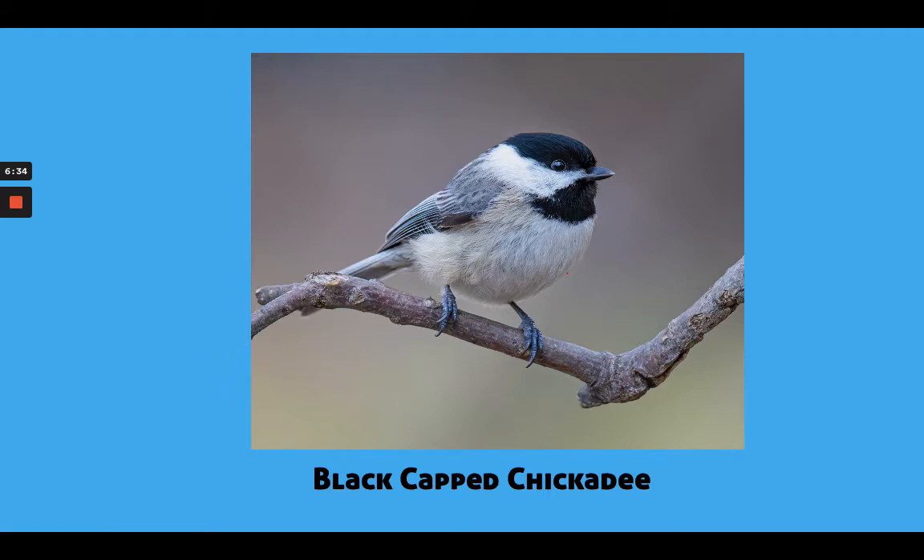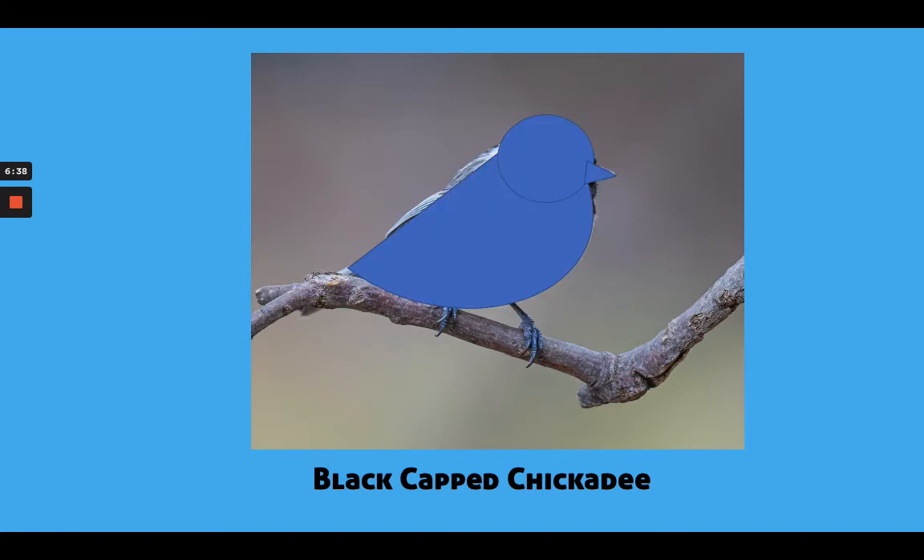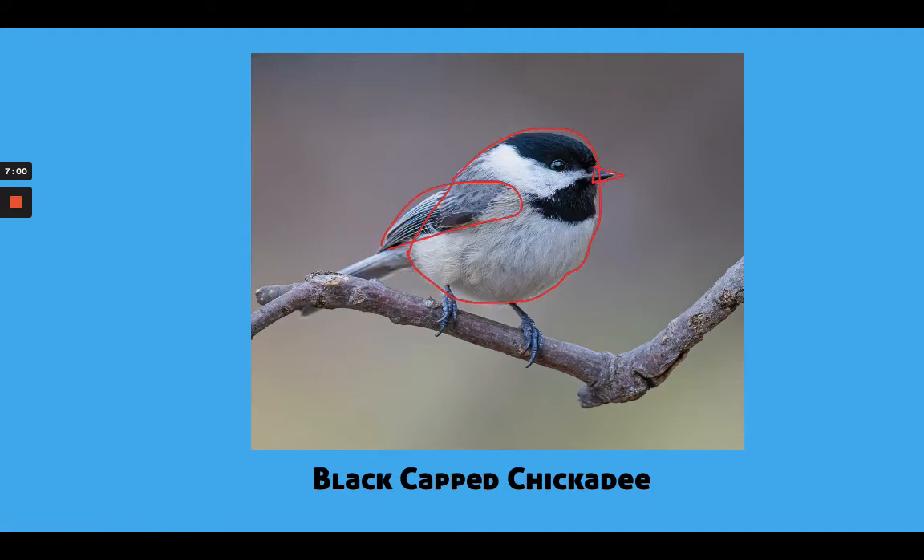I'm going to show you the black-capped chickadee in terms of shapes. If I was going to just draw the shapes for this bird, here is the half oval — almost like a boat shape tilted. Then here is the circle for the head and a triangle for the beak. I also drew with a red line to outline the overall shape of the bird — it's sort of like this boat shape, with the circle shape sort of nested inside. And then here is the wing shape. So that's another strategy or way you can think about drawing this type of bird.